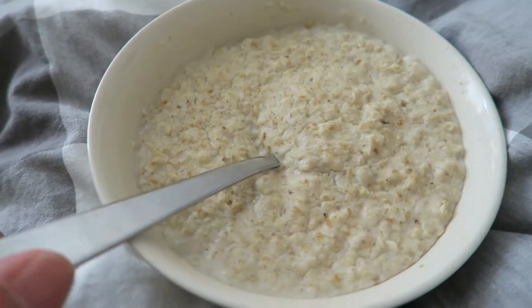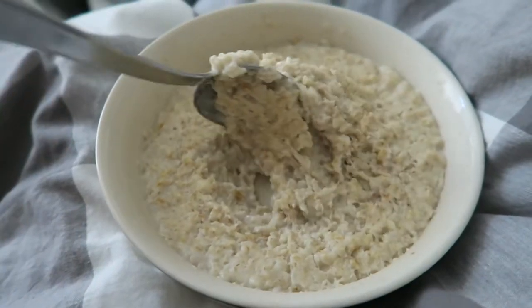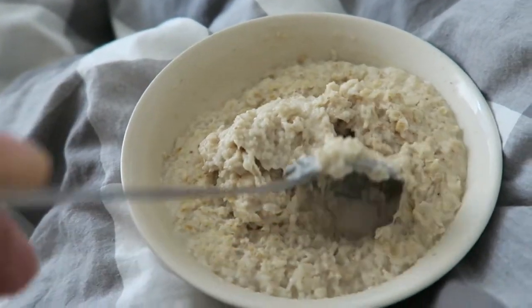What's going on guys? We've got our bowl of porridge to start the day, looking bizarre and fantastic as ever. So we're going to get this down us, get our pre-workout down us, and head off to the gym.